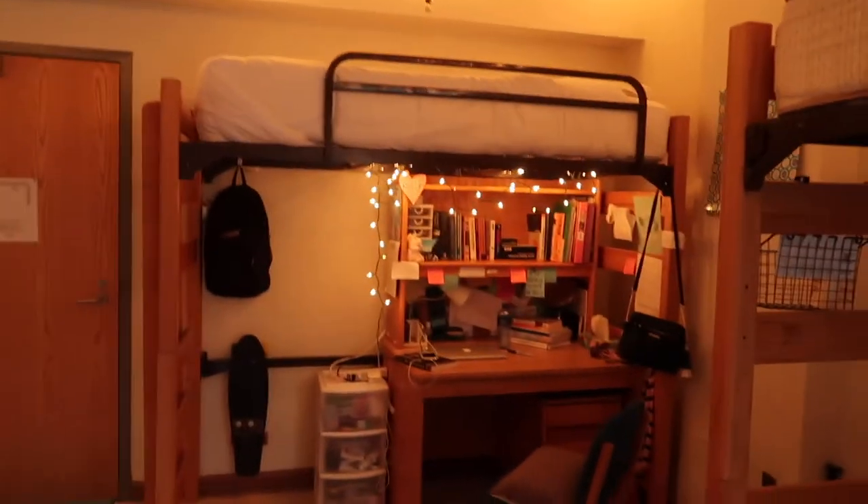That's all for my room tour! I'm really comfortable here; I love my dorm — it's spacious, which a lot of dorms are not. I'm glad we have so much space. I'm going to go help my friend cook. Thank you all so much for watching — if you have any questions about dorms and college life, let me know in the comments below!